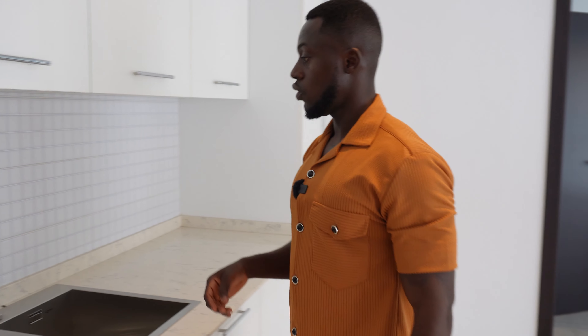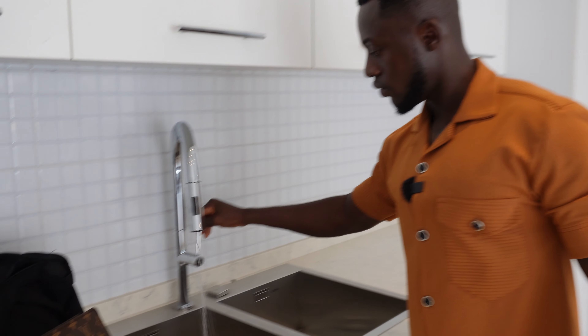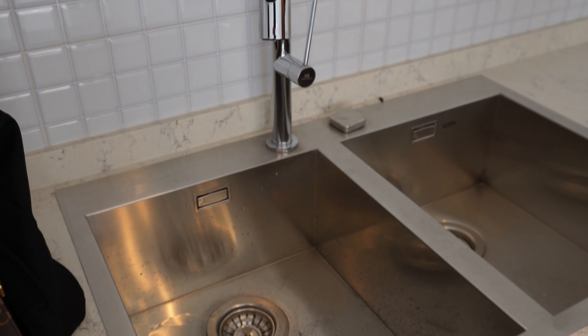The only thing we have in here right now is the bed because I just got the keys on Friday — today is Monday. So it's beautiful but I have to put the whole place together for people to stay in. We need to move fast with it.